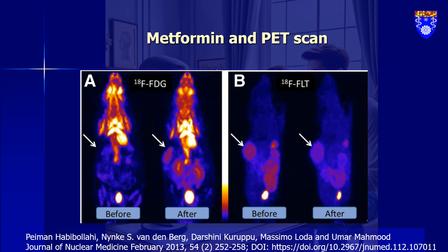Now, here's where it gets interesting and confusing. In experiments involving HT29 tumor-bearing animals — and for those not in the know, HT29 is a colon cancer cell line — something unusual was observed. After administering metformin, a common diabetes medication now being explored in cancer treatment, the uptake of these two compounds by the tumors changed dramatically in opposite directions. After metformin treatment, there was a significant increase in 18-FFDG uptake, but a decrease in 18-FFLT uptake.